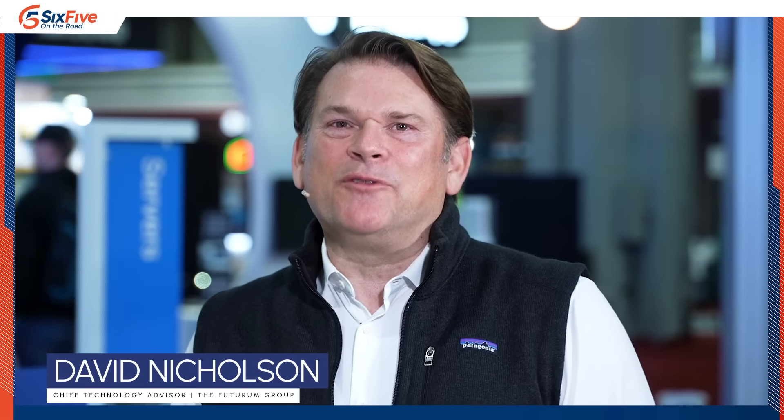Welcome to SC24, the Supercomputing Conference here in Atlanta, Georgia. I'm Dave Nicholson with 6.5 on the road, and I am joined here in Dell's massive presence on the show floor at SC24 by Eric from Dell. Welcome.